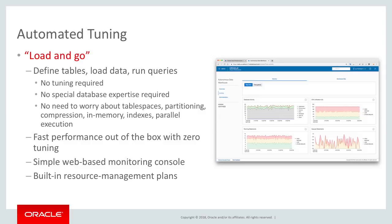When you look at organizations who manage their own data warehouses, they think about how to tune the database — how to partition the different tables, whether to build indexes, and what to put in memory. None of those decisions apply to autonomous data warehouse. You simply define your tables, load your data, and run the queries. We're running on top of Exadata, so we get fast performance out of the box with really zero tuning.